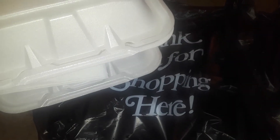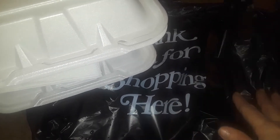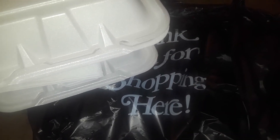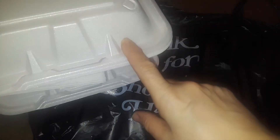Hey guys, welcome back to my channel. This is going to be like a small corner store haul, and then I got a new Dollar Tree haul. So let's get started with the corner store. It's run by Dominicans, so I just got like two turkey and cheese hoagie subs.